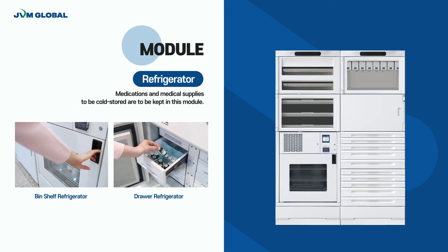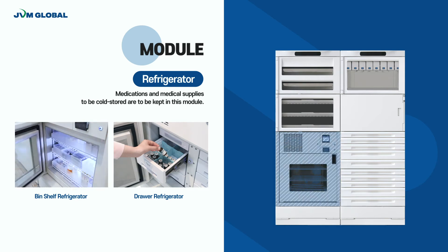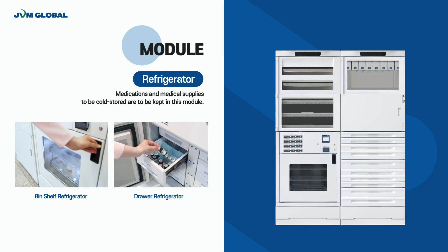Cold stored medications can be kept in the Refrigerator module. There are shelf and drawer type refrigerators, which control the inner temperature from 0 to 15 degrees Celsius by digital thermometer to maintain the proper condition for medications.